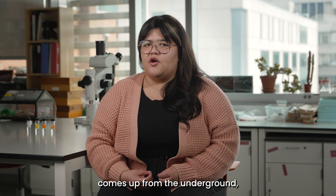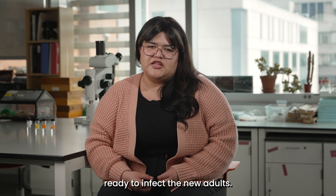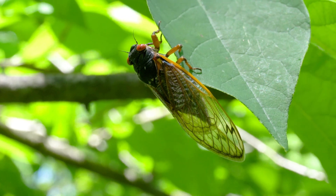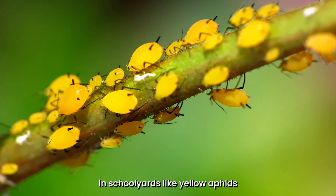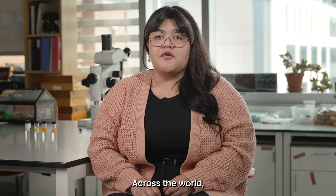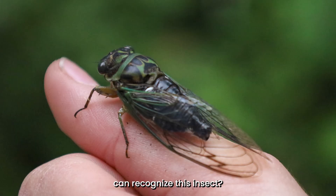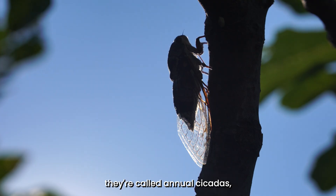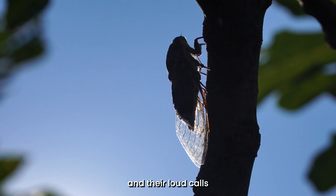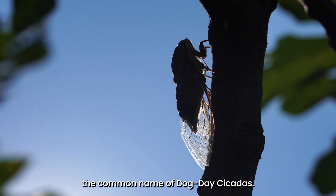When the next generation comes up from underground 13 or 17 years from now, the spores will be waiting in the soil, ready to infect the new adults. Cicadas are related to many common insects you might see in your garden and schoolyards, like yellow aphids and grey stink bugs. Across the world, there are more than 2,000 different species of cicadas. This green and black insect is a common cicada. Some adults are found every year — because of that, they are called annual cicadas, and their loud calls are typically heard in wooded areas on hot summer days, giving them the common name of dog day cicadas.